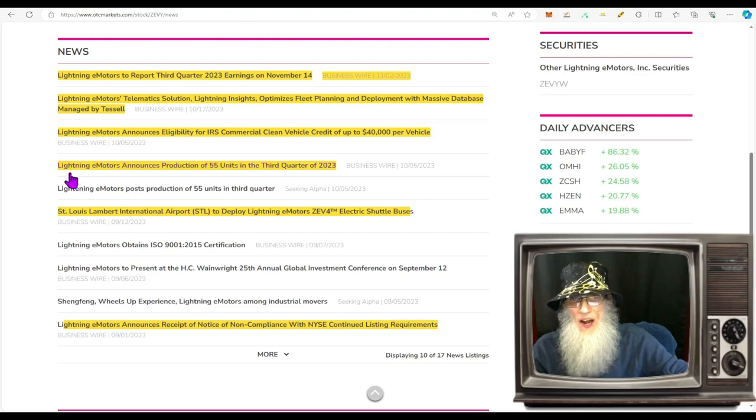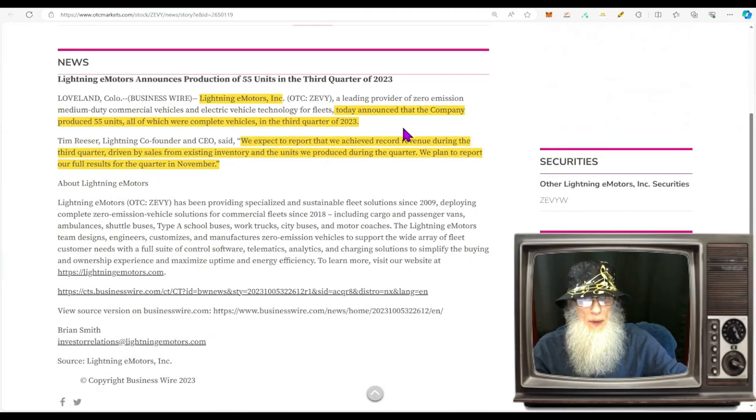In October, Lightning e-Motors announced production of 55 units in the third quarter — all complete vehicles. The CEO stated: 'We expect to report that we achieved record revenue during the third quarter, driven by sales from existing inventory and the units we produced during the quarter. We plan to report the full results November 14th after market closes.'